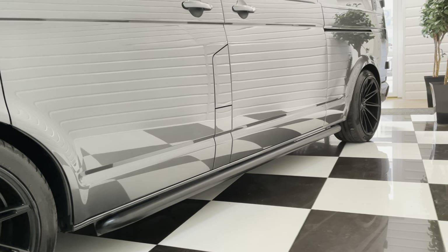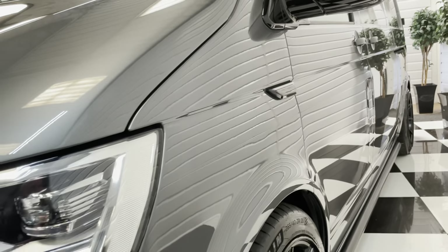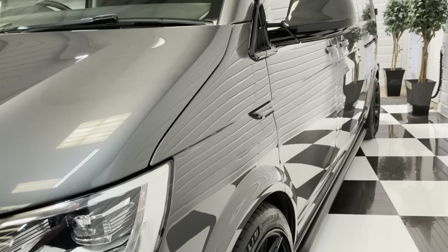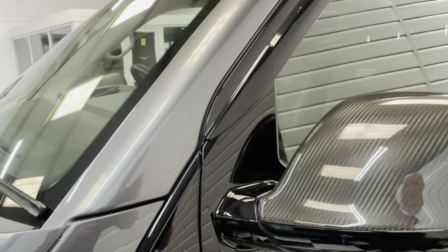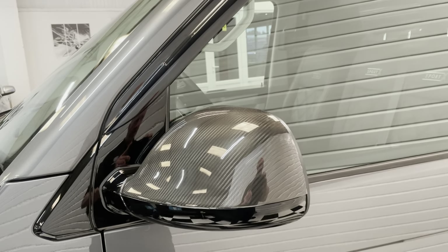Lowered on coilovers, and as you can see, straight and dent free down the side there. Moving upwards, we've got the gloss black mirror surrounds as well, and genuine Volkswagen carbon caps.